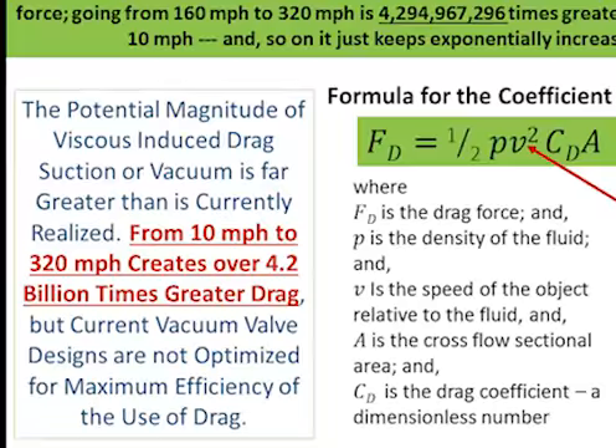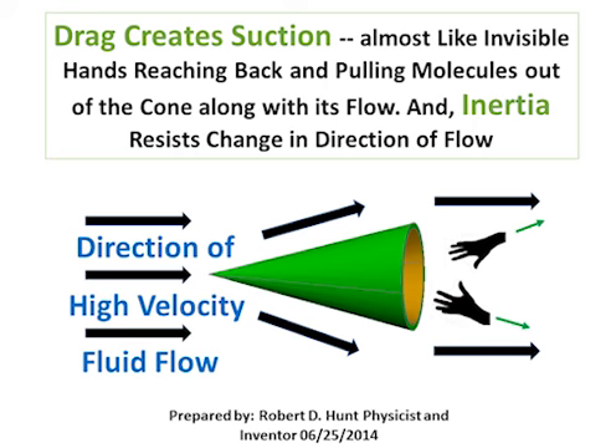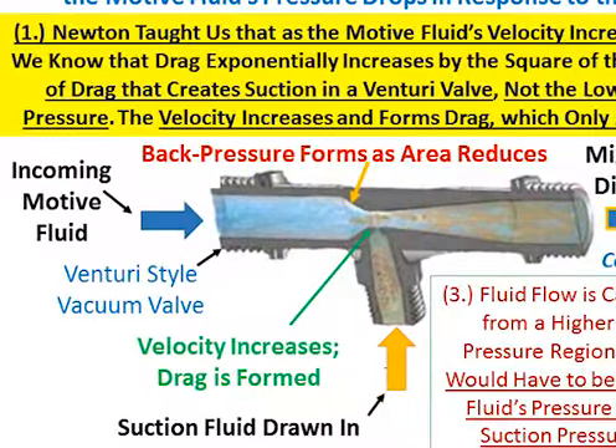in a specific direction creates a vacuum due to the effect of viscous drag. The reduction in pressure within the Venturi valve is currently attributed to the Venturi effect, but is actually caused by